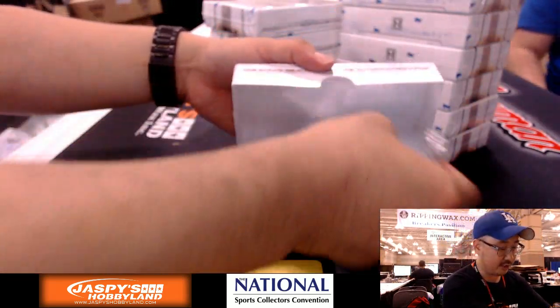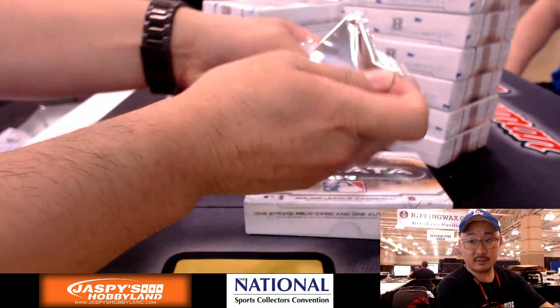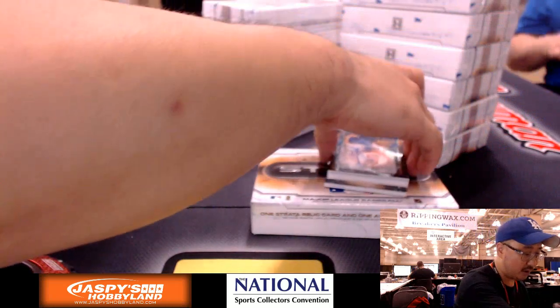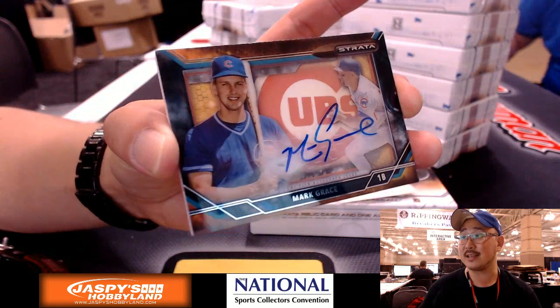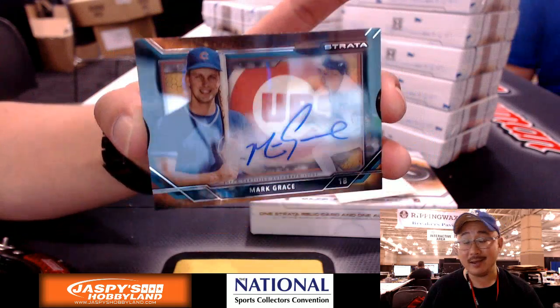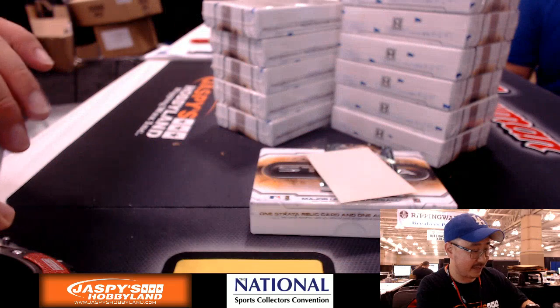Pick Your Team 34 coming at you from the National. First one is a shadow box autograph for the Chicago Cubs — Mark Grace. Not numbered on this one, but nice. Mark Grace for Brad, who scored the Cubs from a summertime scratcher promo from JaspiesHobbyland.com.